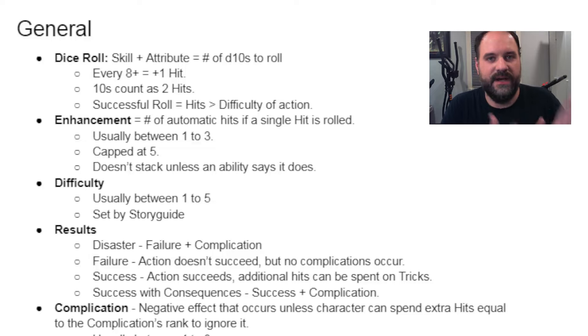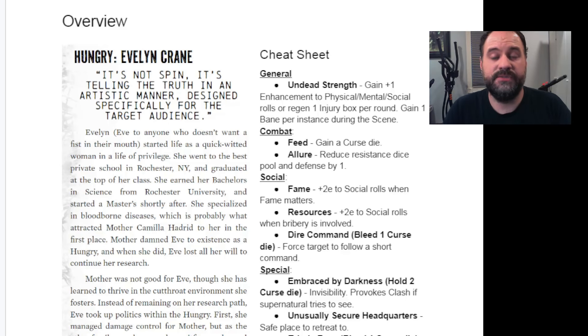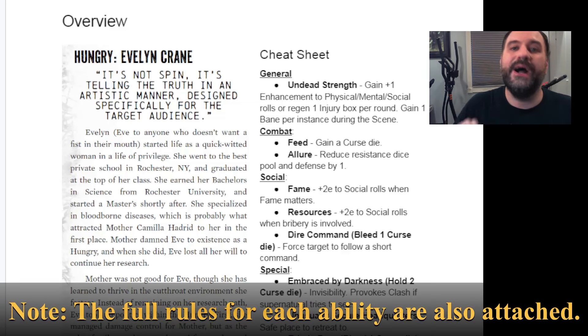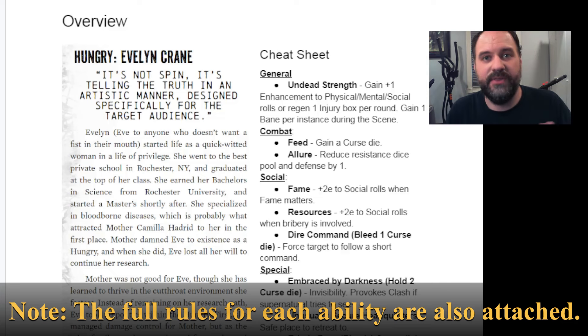I can't share the full document because it's part of a full rule set, but there's a free PDF on DriveThruRPG for the Story Path Ultra brochure where you can make this quick reference sheet from those rules yourself. Here is a quick reference sheet I used when I tried out the Curseborn Ashcan by Onyx Path Publishing. I make these for every one of my games, even games where players have already made their characters and I'm just helping them remember their abilities.